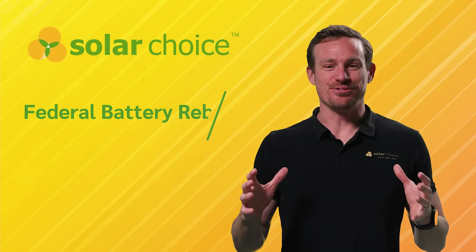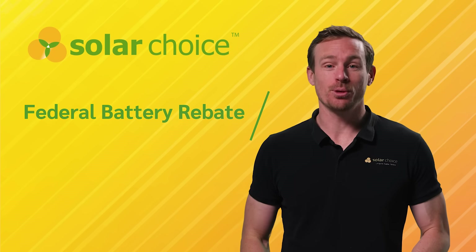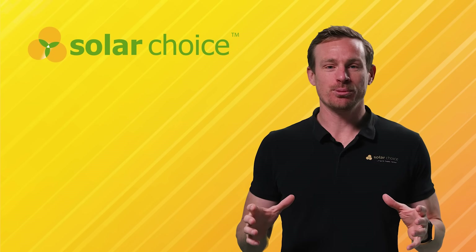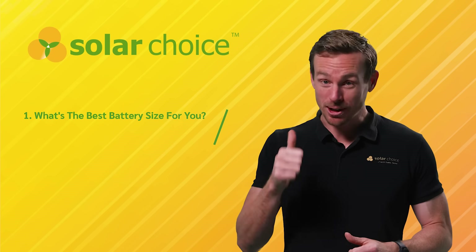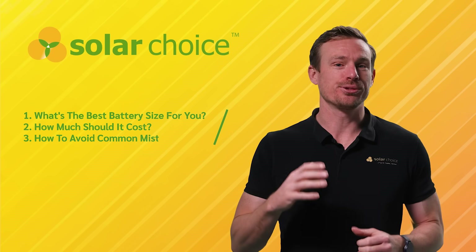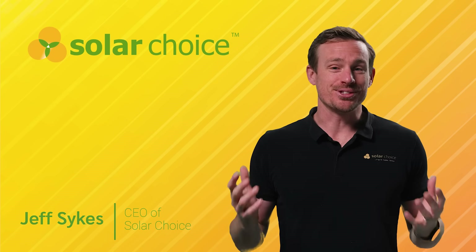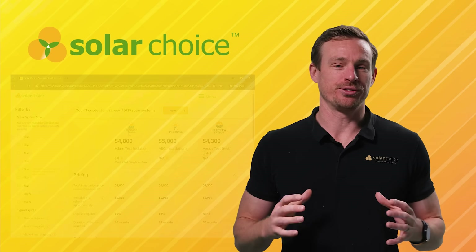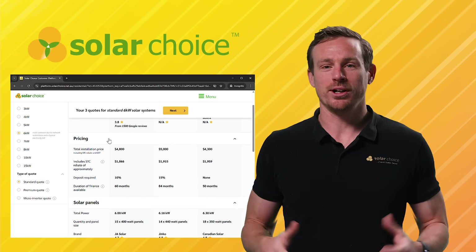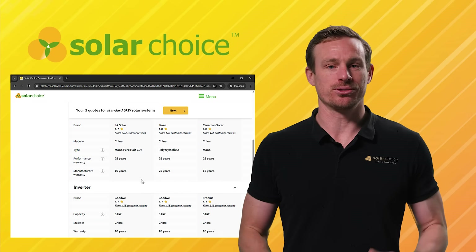Australia's new federal battery rebate is here and it could slash up to 50% off your battery costs. In the next few minutes I'll show you how to find the optimal battery size, how much it should cost and how to avoid some of the common mistakes. I'm Geoff Sykes, the CEO of SolarChoice and we are independent experts in home electrification. You can use our website to compare quotes from local pre-vetted installers anywhere across Australia.